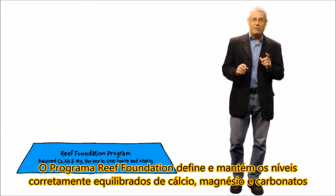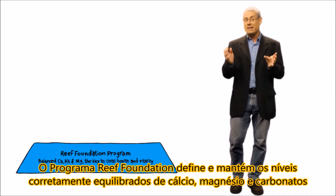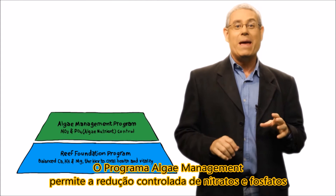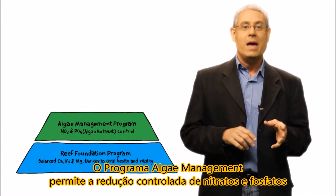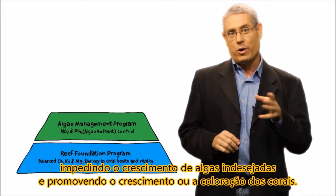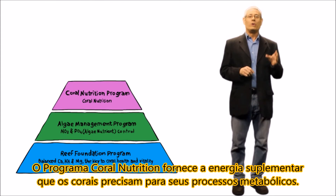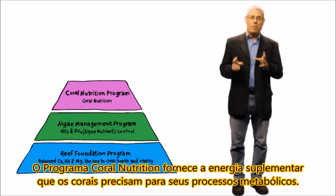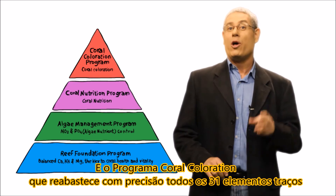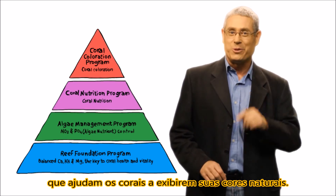The Reef Foundation Program defines and maintains the correctly balanced levels of calcium, magnesium, and carbonates for your aquarium. The Algae Management Program enables controlled reduction of nitrates and phosphates, preventing nuisance algae and actively promoting coral growth or coloration. The Coral Nutrition Program provides the supplementary energy corals need for all of their metabolic processes. And the Coral Coloration Program accurately replenishes all 31 of the minor and trace elements that enable corals to display their natural colors.